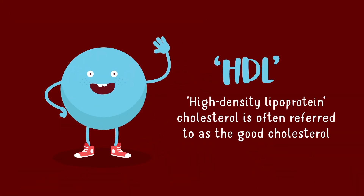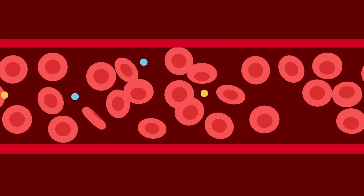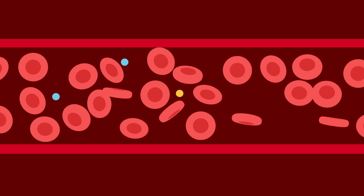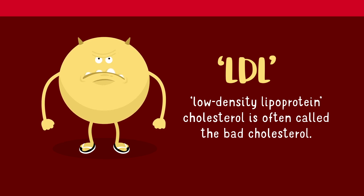HDL stands for high-density lipoprotein. HDL carries cholesterol away from the arteries, so is often referred to as good cholesterol. The other type of lipoprotein is LDL, which is the main carrier of cholesterol in the blood. The cholesterol carried by LDL is often referred to as bad cholesterol when there's too much of it floating in the bloodstream.